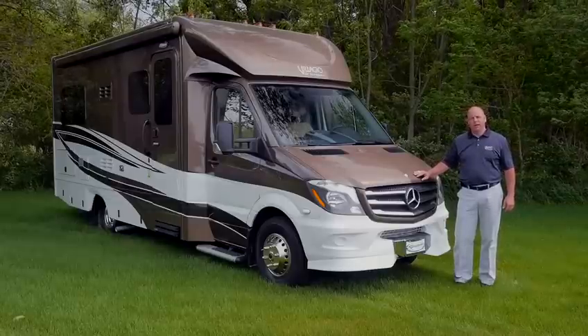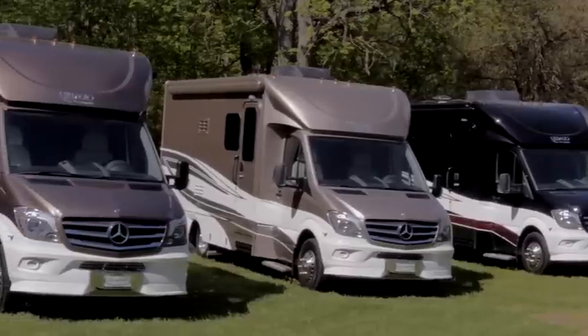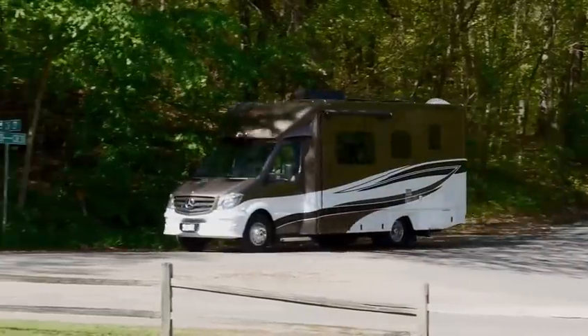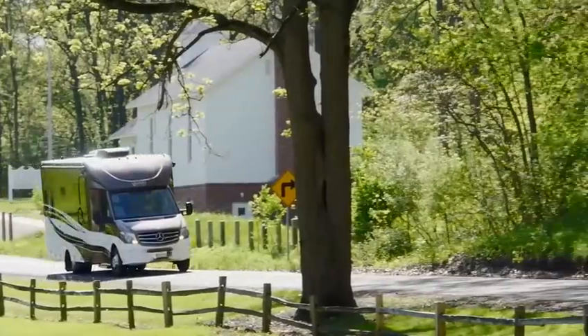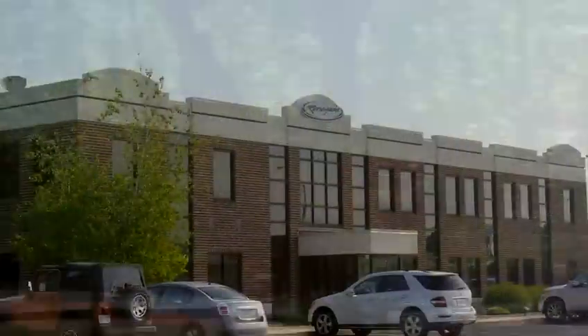Hi, my name is Tim O'Connell and today I would like to introduce the all-new Bellagio by Renegade RV. Built on the Mercedes-Benz Sprinter 3500 series cabin chassis and powered by the 3.0 liter 188 horsepower Bluetech turbo diesel engine with a 5-speed automatic transmission and an expected 18 miles per gallon, this chassis platform is the preferred choice of the B-Plus motorhome buyer.